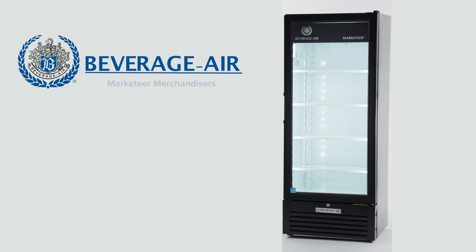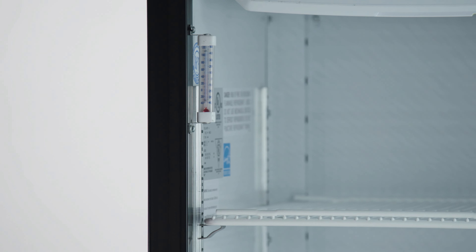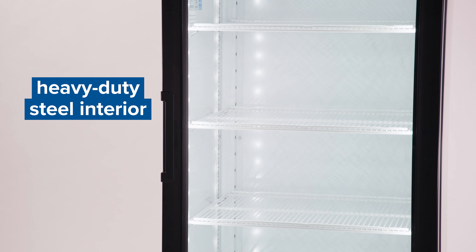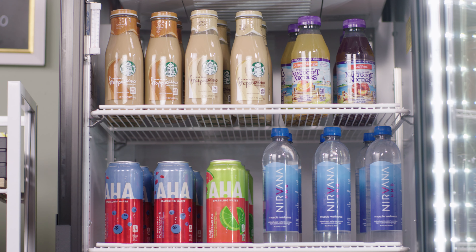Beverage Air merchandisers provide excellent product visibility for your establishment. These eco-friendly units offer consistent temperature control to keep your products chilled. The models feature a heavy-duty steel interior with LED lighting and epoxy-coated shelves.